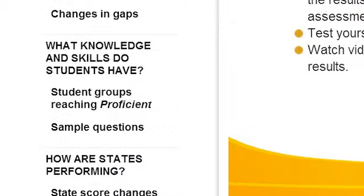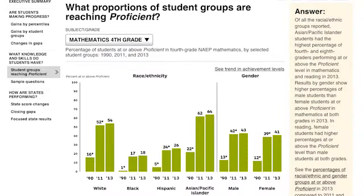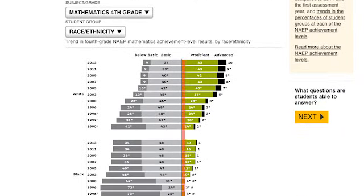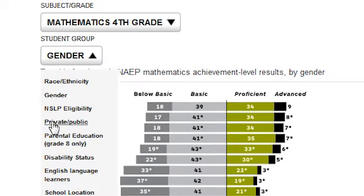The next section, Student Groups Reaching Proficient, shows the percentage of students who were at or above proficient by race and ethnicity. Scroll down to discover how the percentage of students at or above proficient has changed by different variables, including gender or school type, in every assessment year.